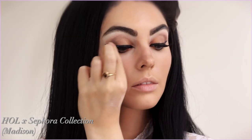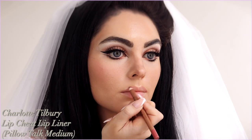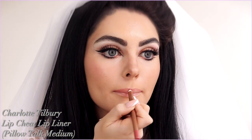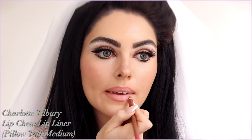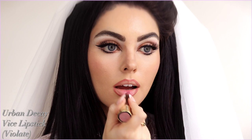Let's add a full set of lashes — these are from House of Lashes and Sephora. I used duo glue and popped them on. Then I piled on mascara on the top and bottom lashes. For the lip, I used the Charlotte Tilbury Pillow Talk Medium Lip Liner, over-lining my top lip slightly while keeping my cupid's bow in a V shape. I picked up a nice pink shade from Urban Decay — it has a bit of a purple bubblegum pink look to it.